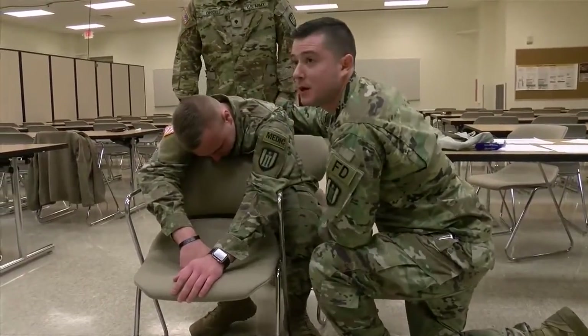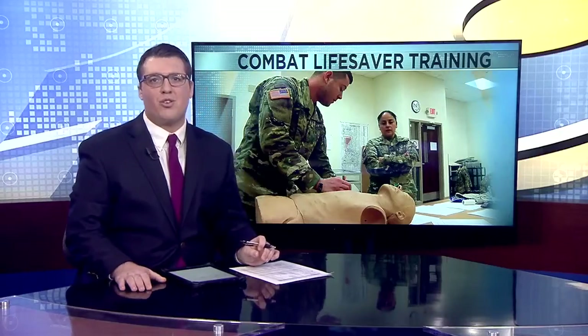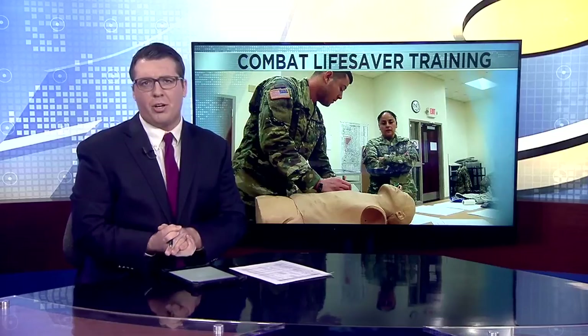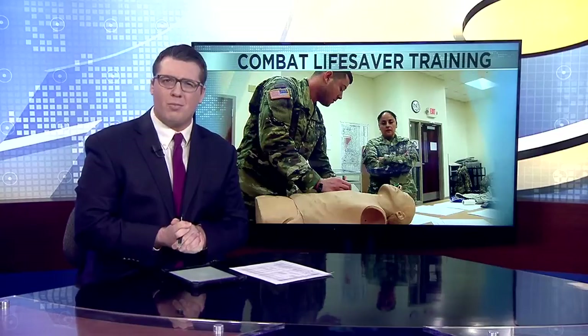Reporting from Fort McCoy, Marcus Arsvold, News 19. Combat lifesaver training is required for all military personnel. Today's session included a variety of Army firefighters, engineers, and even plumbers.